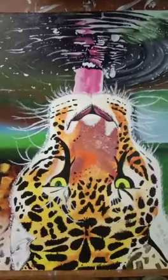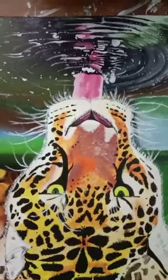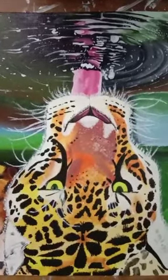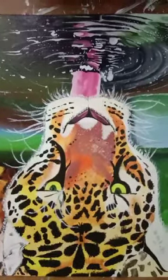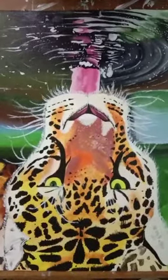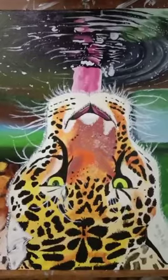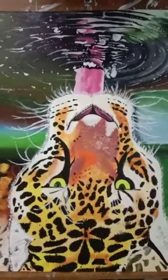The first one is an acrylic on canvas painting. This 10 by 12 inch painting is a result of my liking for the big cat. It took me almost one full day to complete this painting. It is titled as Wild, a leopard questing its thirst.